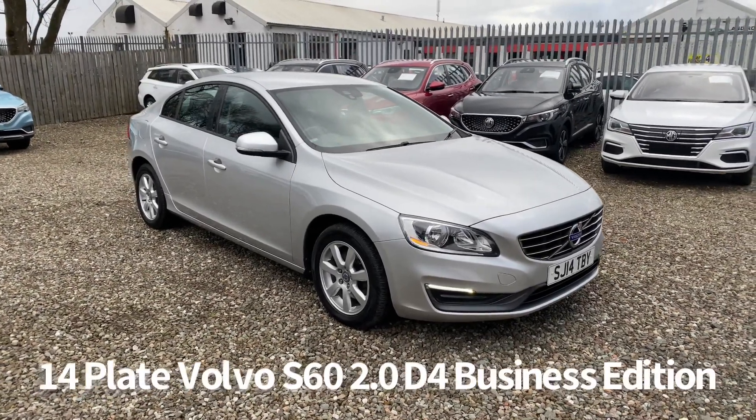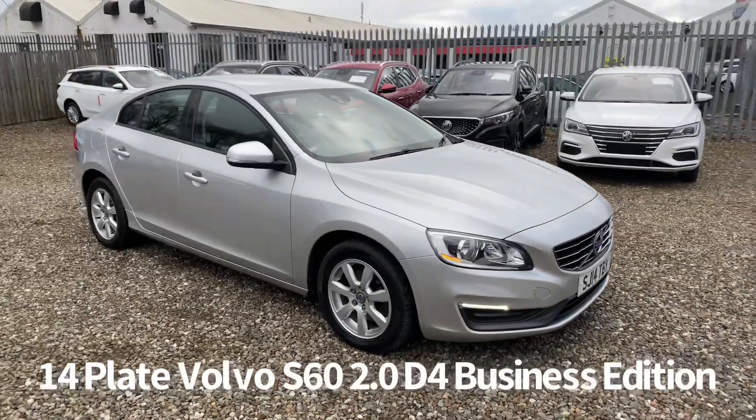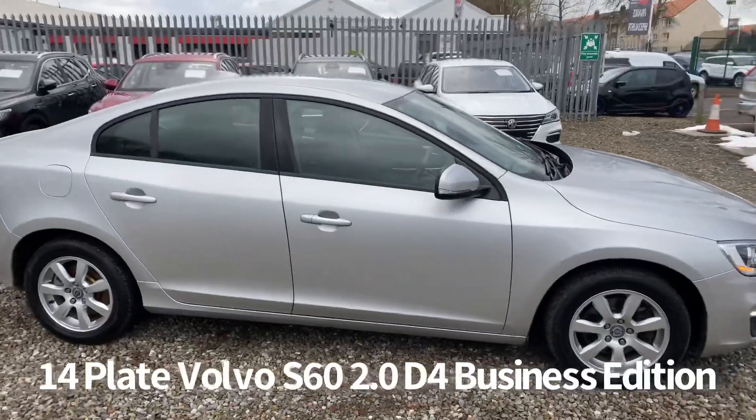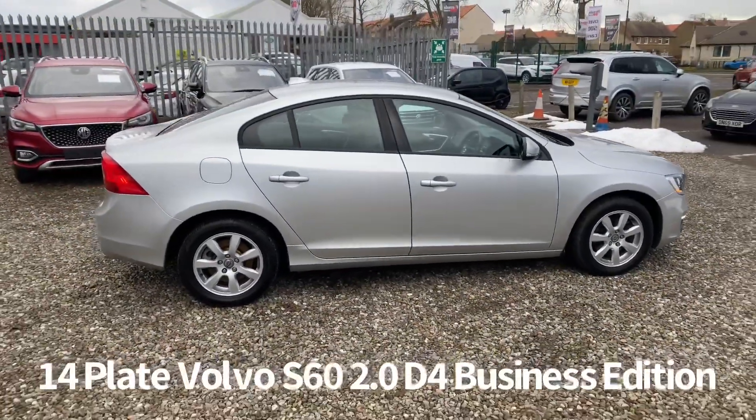Welcome to the Fraser's Cars video walkaround for the Volvo S60 we now have available. This is a 14 plate Volvo S60 2 litre D4 diesel business edition.